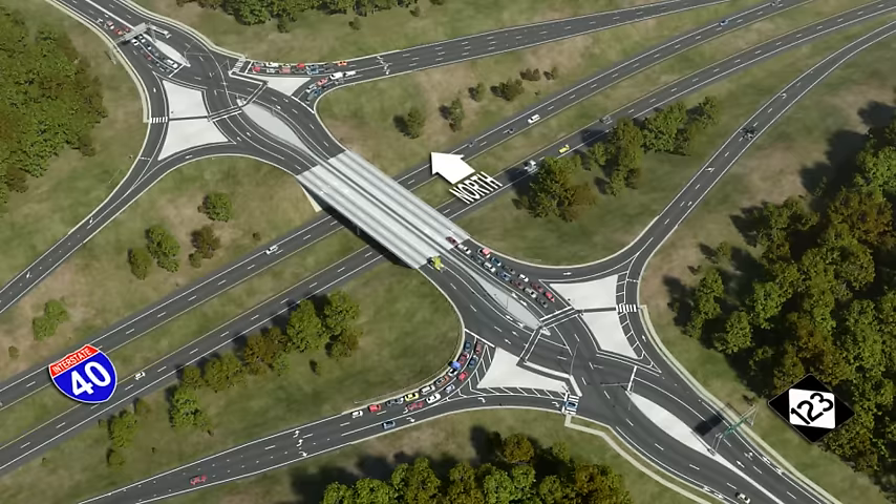A diverging diamond interchange, also known as a DDI, allows two directions of traffic to temporarily cross to the left side of the road. A DDI moves high volumes of traffic through an intersection without increasing the number of lanes and traffic signals. This movement provides easier access to an interstate. Traffic entering or exiting the interstate does not have to cross opposing traffic to make a left turn.